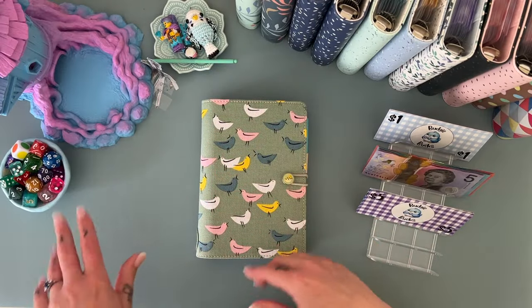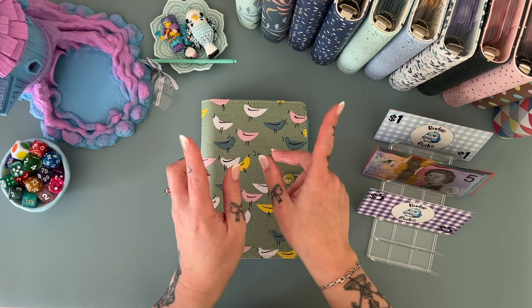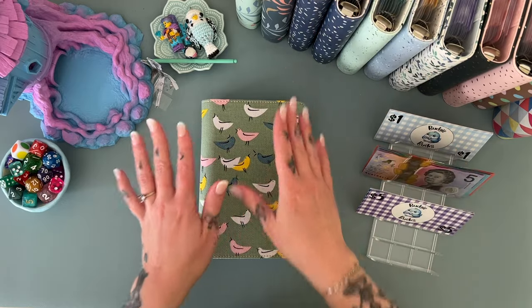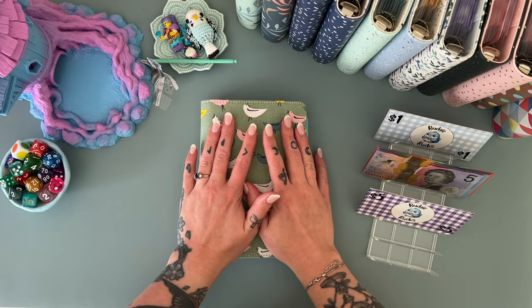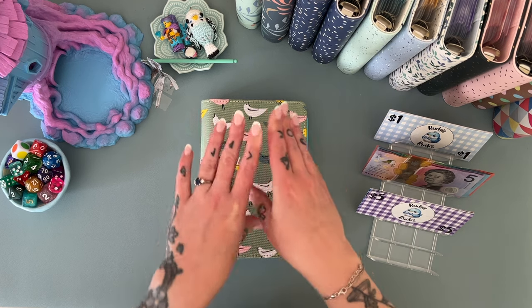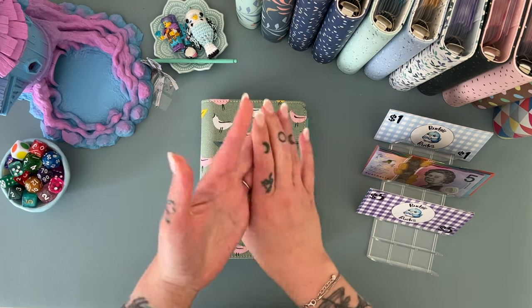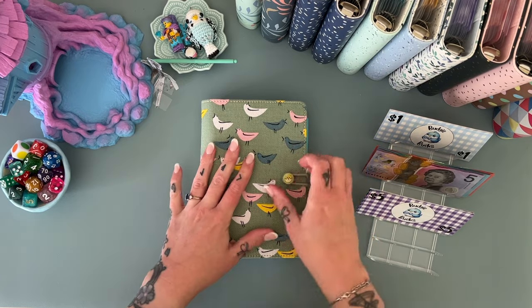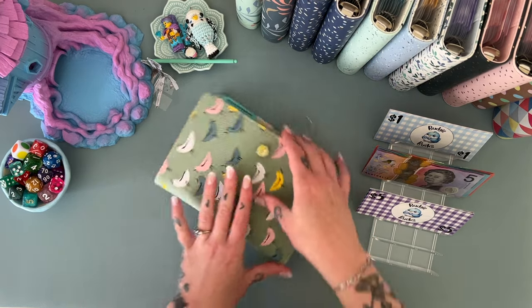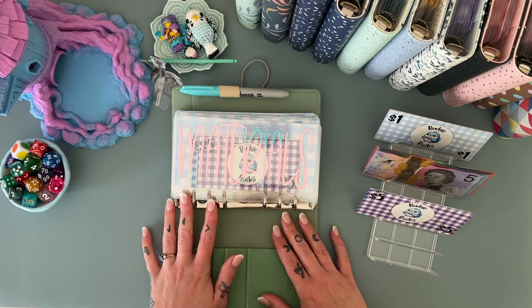Hey, welcome! If you are new here, welcome back if you've been here before. I am Freya, this is Budgie Budgets, and today we're doing an itty bitty Etsy binder stuffing and then putting some cash into Christmas, holidays, and debt binder. Very exciting! I've had a very spendy week.